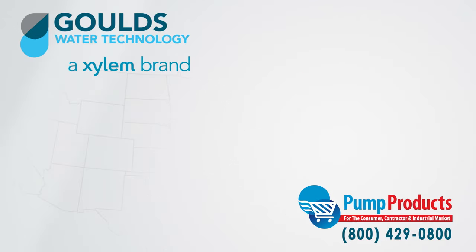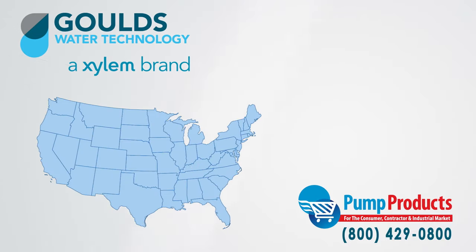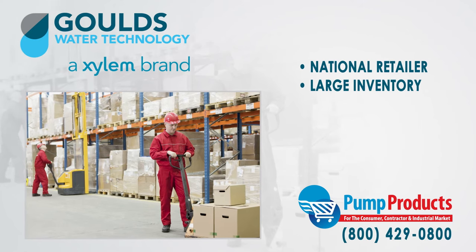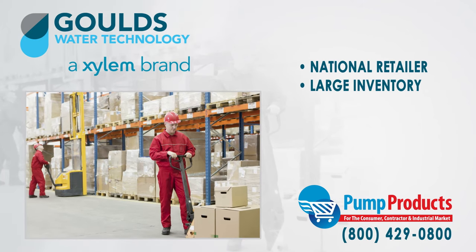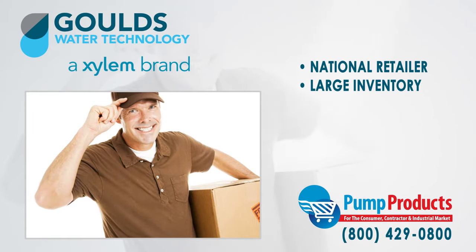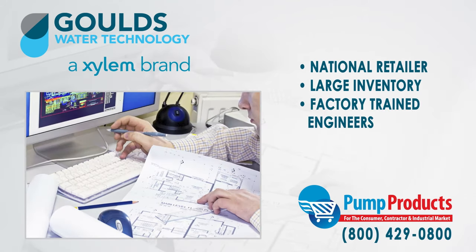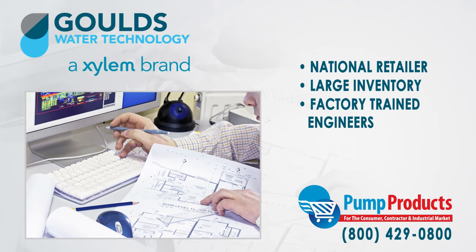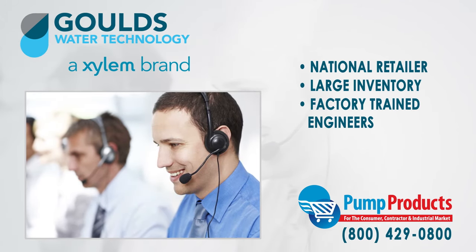Pump Products is a leading Goulds online pump dealer servicing customers nationwide. Our online store and huge inventory levels allow you to buy Goulds pumps direct from us and have them delivered to your doorstep. Our friendly, knowledgeable, and factory trained pump engineers are only a phone call away. They can help you with any technical questions and assist you with your order.